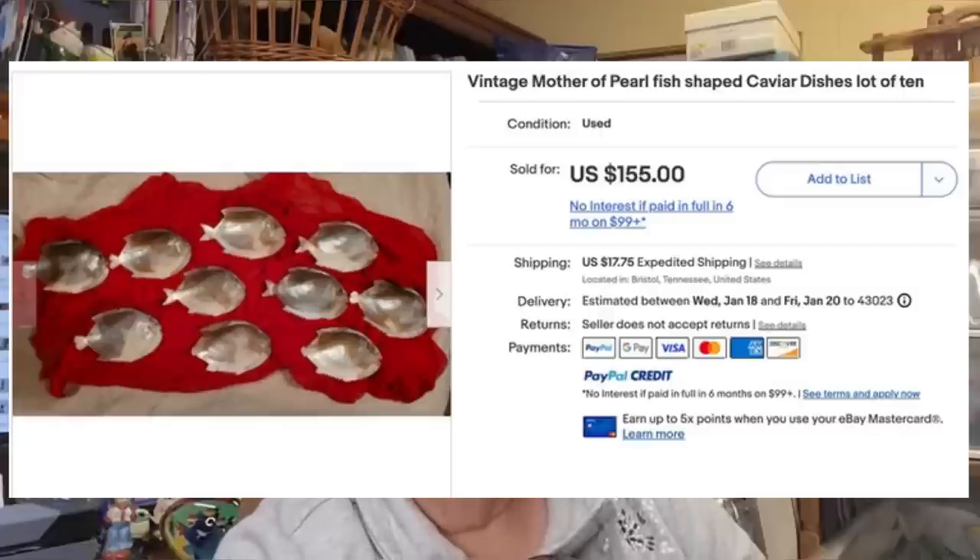Hi Courtney, this is Cher from Grin and Grandma, and my bolo this time is a set of 10 caviar dishes. They were actually made of mother of pearl and shaped like fish. We got them at an estate clean-out, which basically means we didn't have any cash into it at all — just our labor for the clean-out. And they sold for $155. The buyer did pay for shipping. Yay!